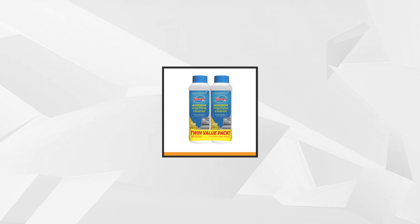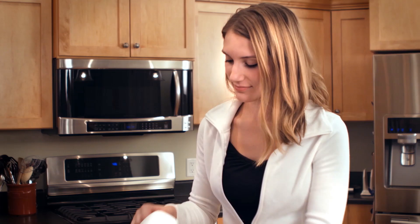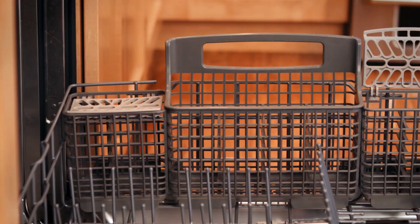At number three is the two-pack Glisten Dishwasher Magic Machine Cleaner and Disinfectant. This well-known cleaning expert comes in a 12-ounce bottle and an economical twin pack, so it not only satisfies your standard of cleanliness but also satisfies your budget. As we use our dishwashing machine daily, it can build up food and detergent residue and hard water deposits over time, producing harmful bacteria that affects the dishwasher's performance.